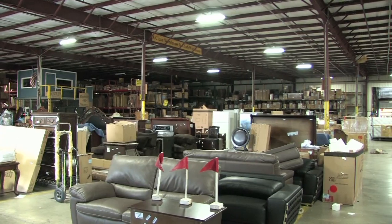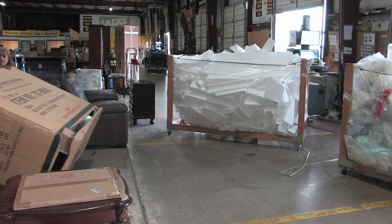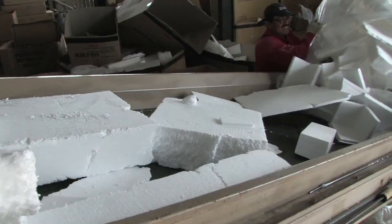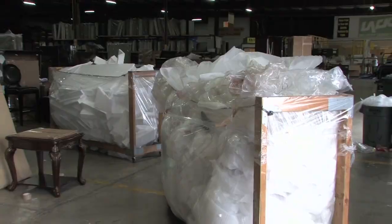Lax International Warehouse is the distribution center for all Lax Valley stores. Every business day, furniture and appliances are received, unpacked and made ready for delivery, leaving behind styrofoam, cardboard, plastic and wooden skids.